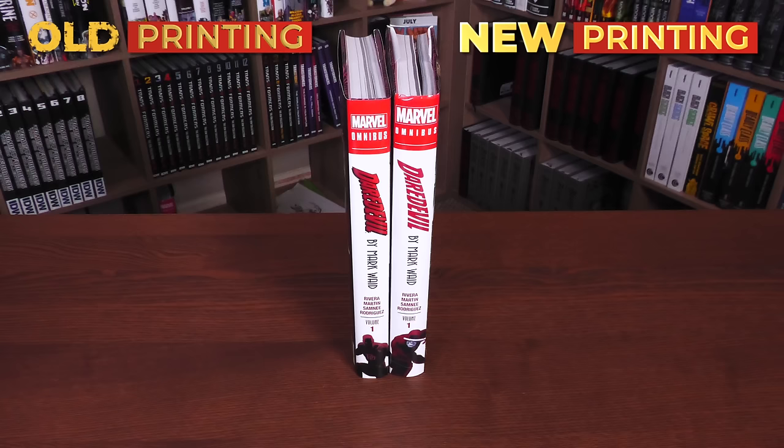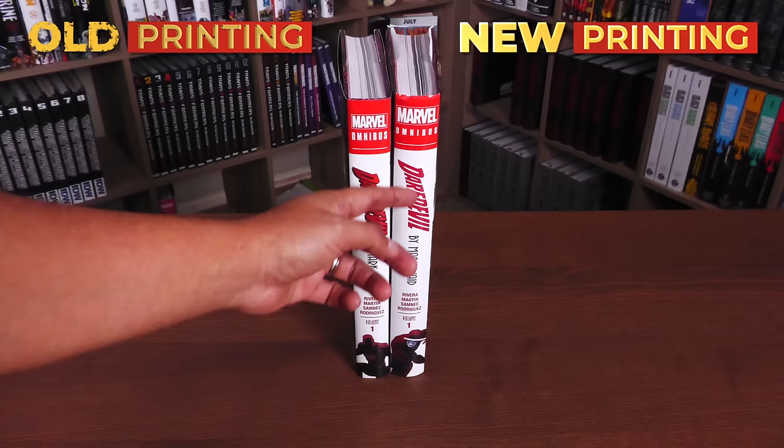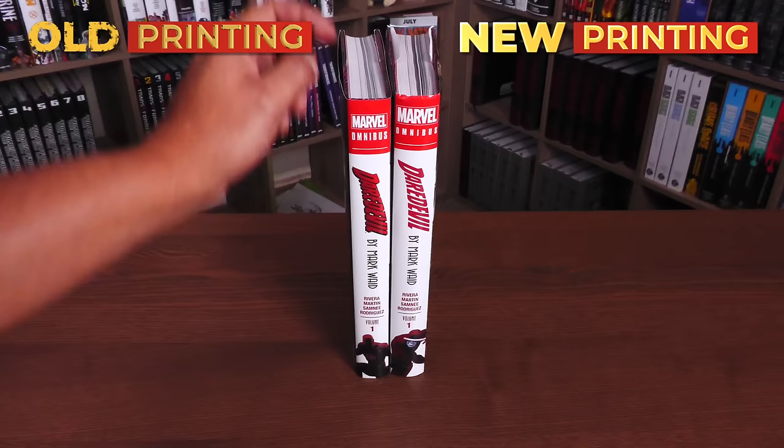Now, looking at the spines together here, it looks like they have changed the logo of Daredevil to match up with the current printings of new books, new Daredevil Omnis, and the new Daredevil Omnis that they've been coming out with. So it's not the first time that they've changed the font from this to this. But you still have Rivera, Martin, Samney, and Rodriguez, Volume 1, and then that piece right there, which is of course the standard edition cover by Rivera.